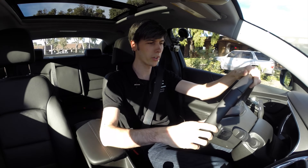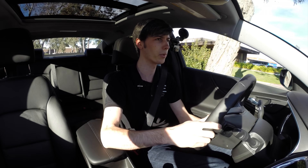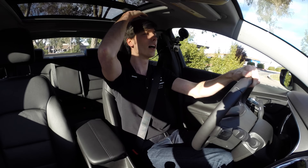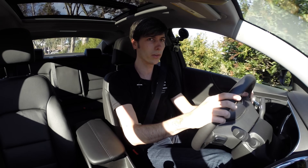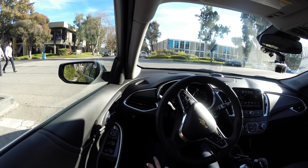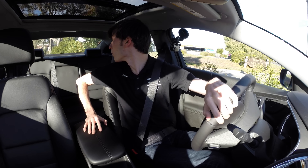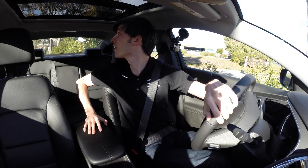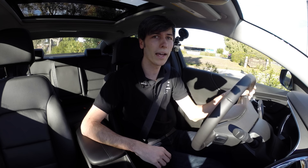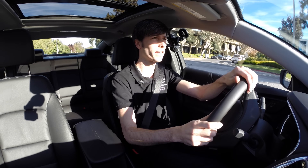I'll go ahead and get started with this interior. I do have plenty of legroom — my knees aren't coming into contact with anything. I'm 6'1". Headroom also seems pretty good even with the sunroof. As far as visibility, out the front doesn't look bad, to the sides is fine. The rear is a bit congested back there, so not that great looking back, but every other direction seems pretty fine.